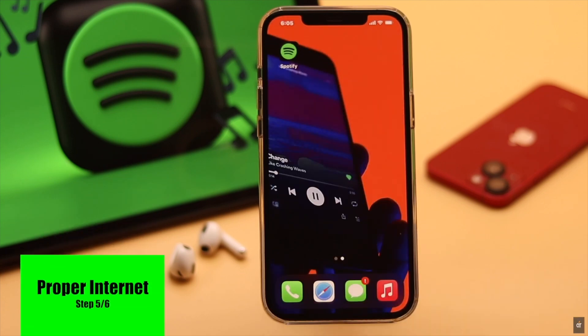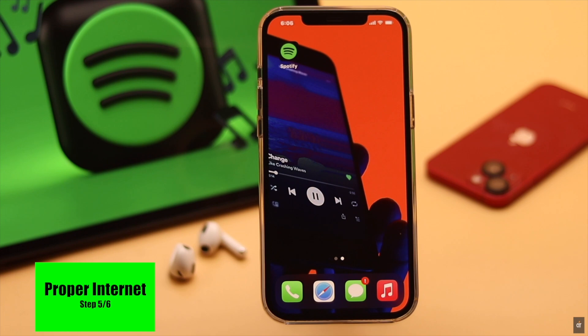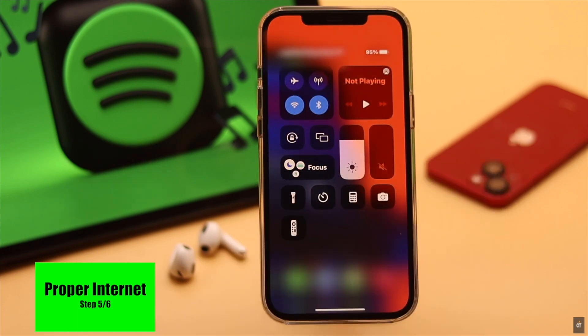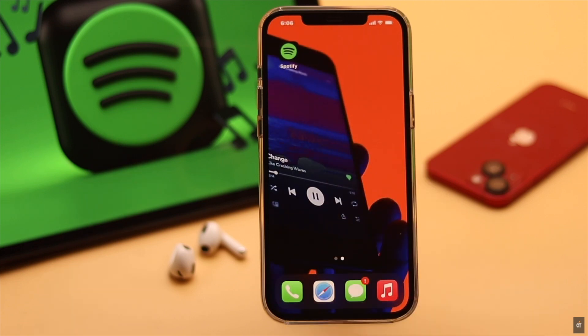If your iPhone does not have sufficient internet or is running on very slow internet, it can sometimes cause this issue. To fix it, you can turn on airplane mode, wait a bit, then turn it off. It will restart your connection and fix the issue.